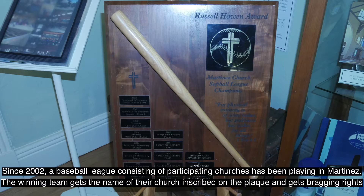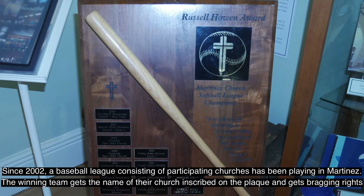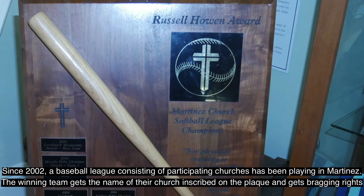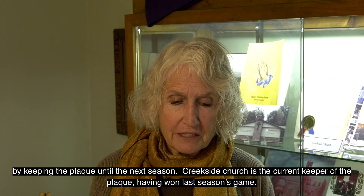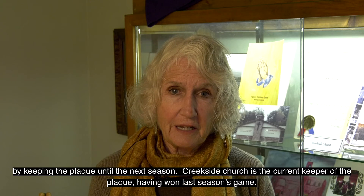Since 2002, a baseball league consisting of participating churches has been playing in Martinez. The winning team gets the name of their church inscribed on the plaque and gets bragging rights by keeping the plaque until the next season. Creekside Church is the current keeper of the plaque, having won last season's game.